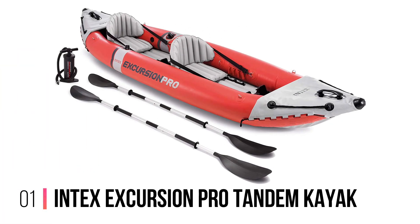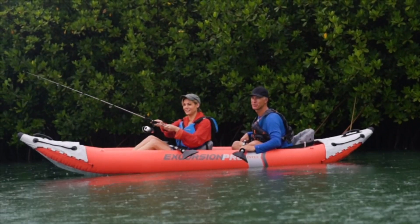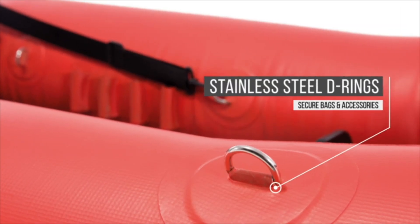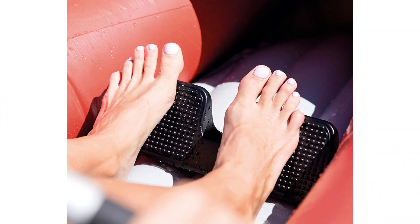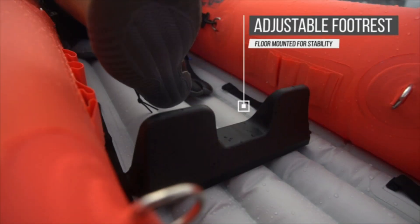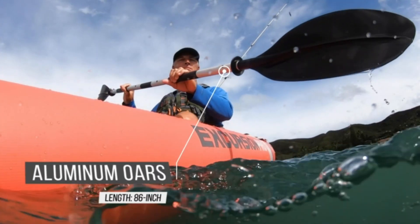Number 1: the Intex Excursion Pro Tandem Kayak. Intex manufactures quality, affordable inflatables that are a significant step up from the cheap play boats of yesteryear. This is their professional series — the Excursion Pro — a versatile tandem kayak for recreation that just so happens to be kitted out for fishing, too. Made with a super tough laminated PVC with polyester core, it's highly resistant to wear and tear, as well as being protected from UV rays.